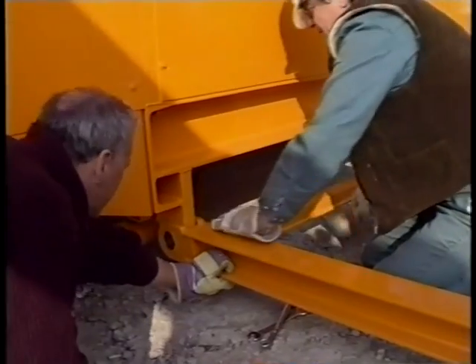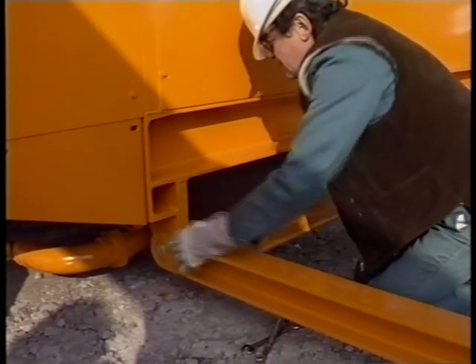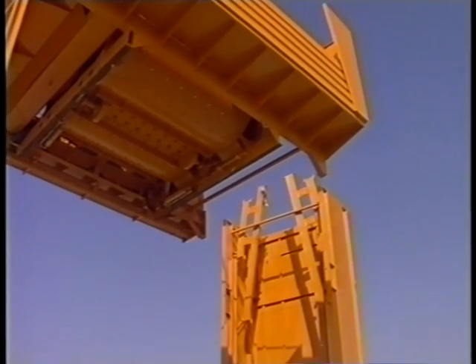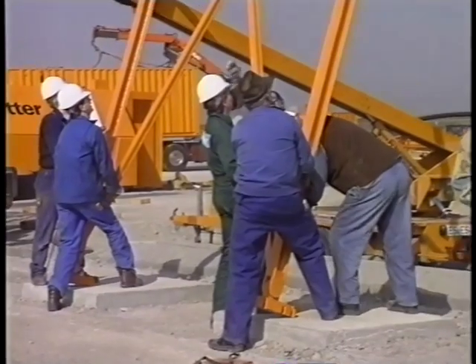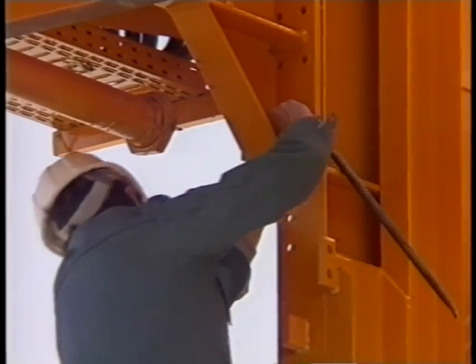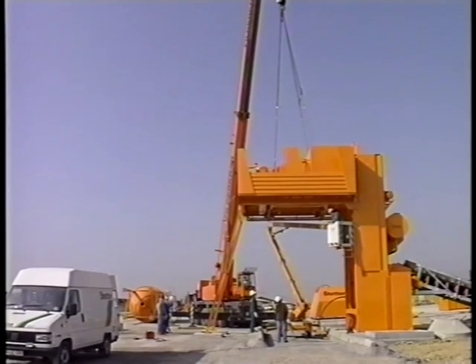Here comes the support for the mixer platform of the CP-130, the largest of the Stetter compact models. The 14-ton part moves majestically into position. The 15-ton part moves into position. Everything fits — work can continue.